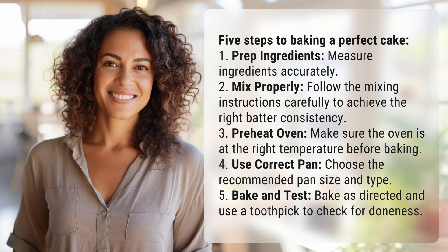5. Bake and test: bake as directed and use a toothpick to check for doneness.